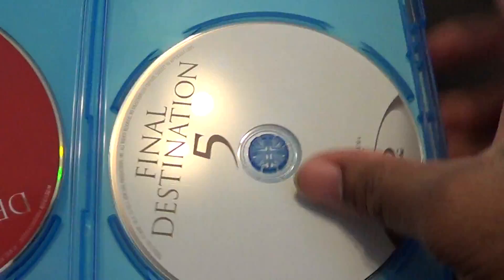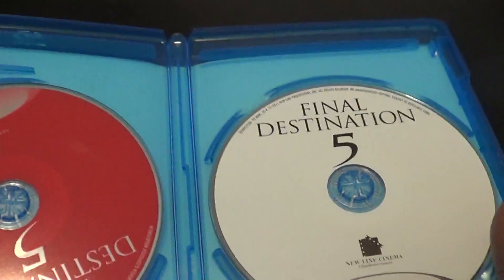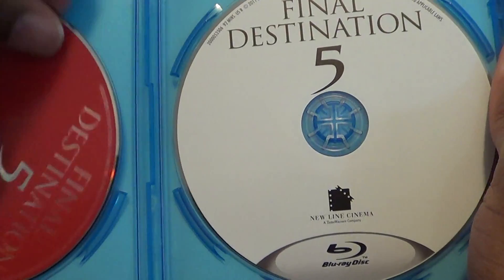So let's take the slipcase off. And this is a different case. As you can see, you got your Blu-ray and your DVD.